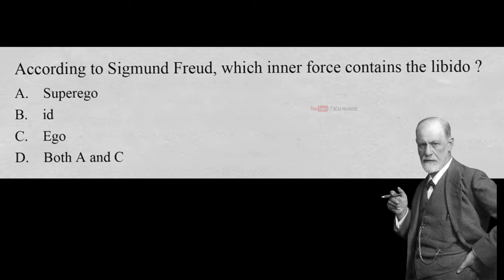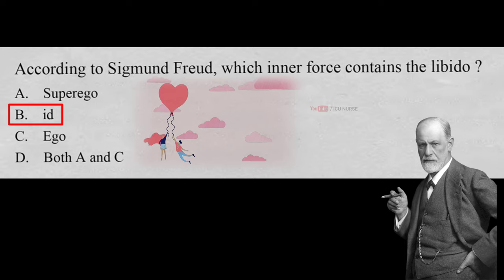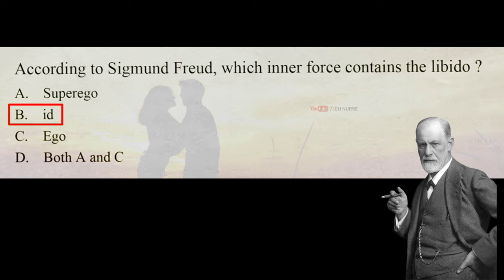According to Sigmund Freud, which inner force contains the libido? A. Superego, B. Id, C. Ego, D. Both A and C. And the correct answer is B. Id. According to Sigmund Freud, the libido is part of the id and is the driving force of all behavior. The id seeks pleasure and demands the immediate satisfaction of its desires. It is the id that serves as the source of our wants and impulses. While the term libido has taken on an overtly sexual meaning in today's world, to Freud it represented all psychic energy and not just sexual energy. The id is controlled by what Freud termed the pleasure principle — essentially, the id tries to direct all of the body's actions and processes to achieve the greatest amount of pleasure possible.